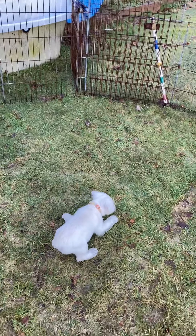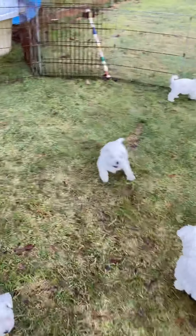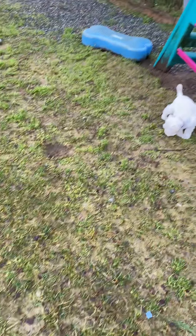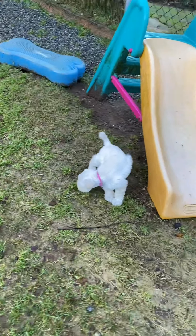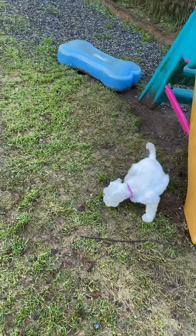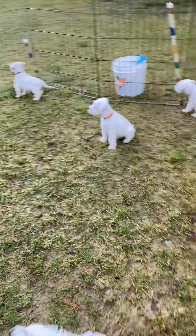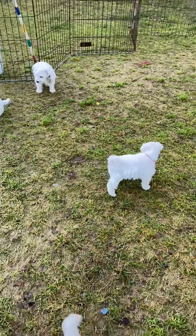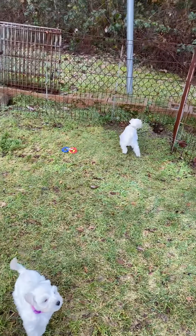Frosty! Hello, Frosty — you're just a bundle of energy, aren't you? And there is the bigger pink collar girl, Sugar. There's Crisco. Happy again is the bottom centre of the screen.